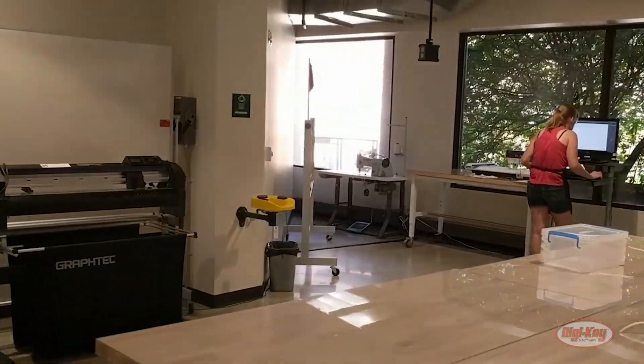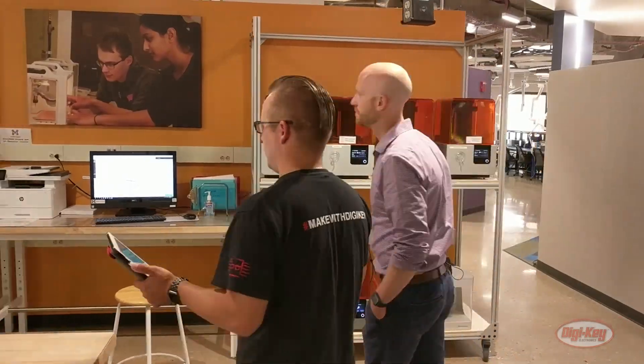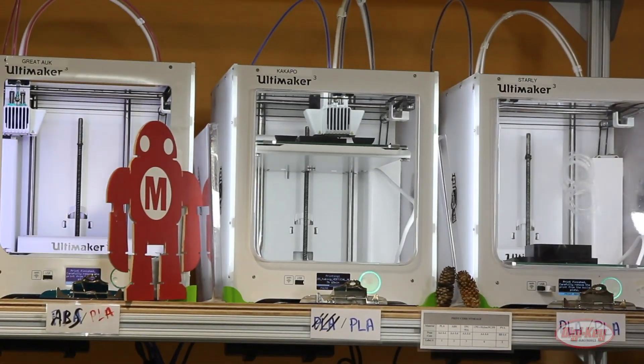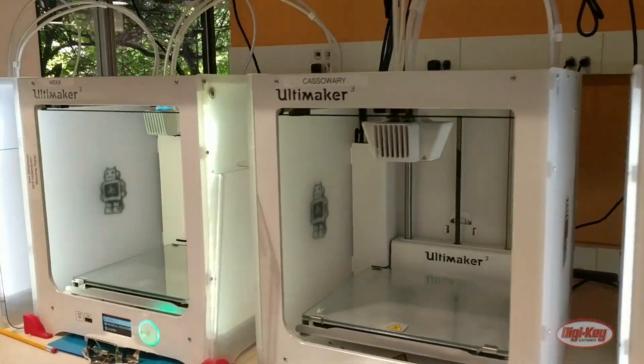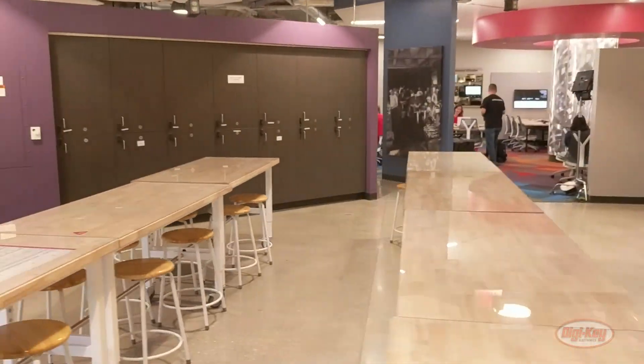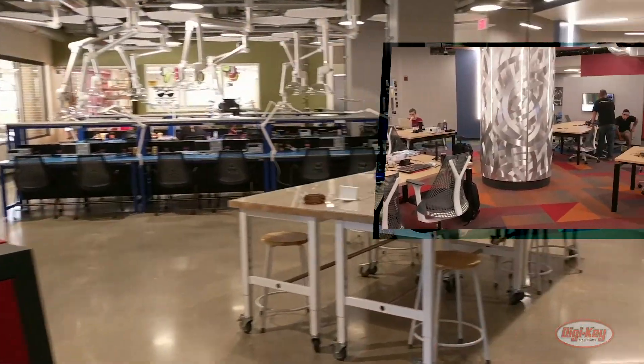So I see this is your 3D printing village. When we talk about a student staff, I'm assuming the student staff kind of runs the Makerspace on a day-to-day basis? That's the vision and I think it's been working pretty well.